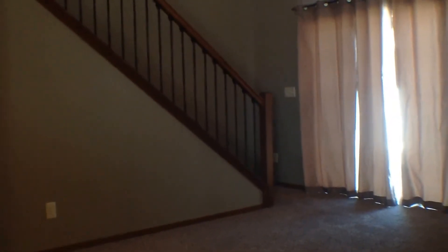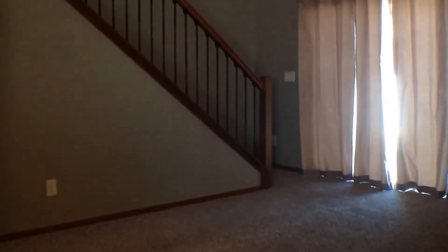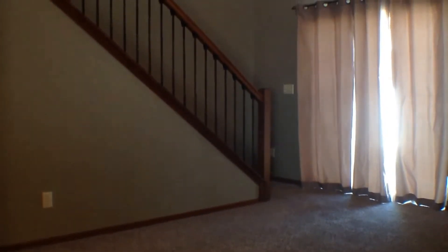Here is a look at your family room. Your family room does have that walkout, so that does let in a lot of that natural light.